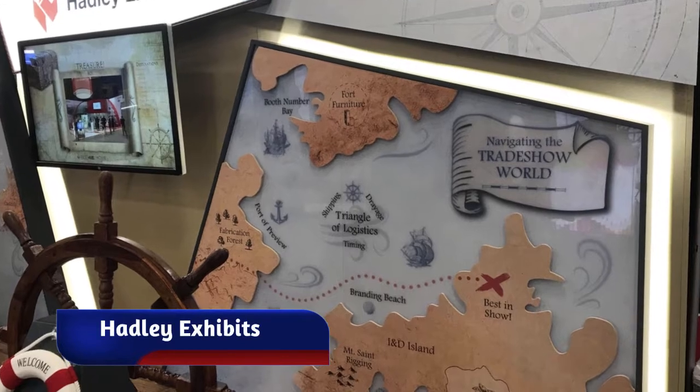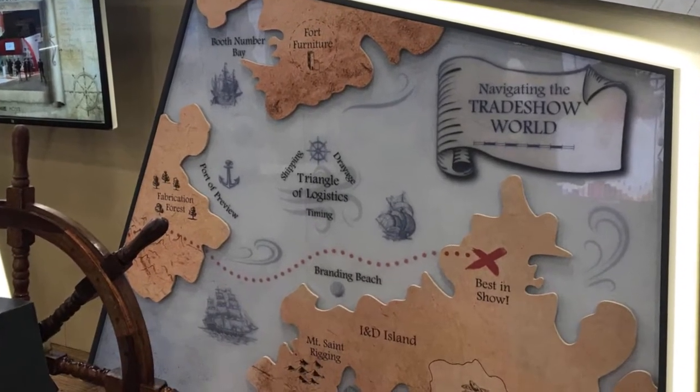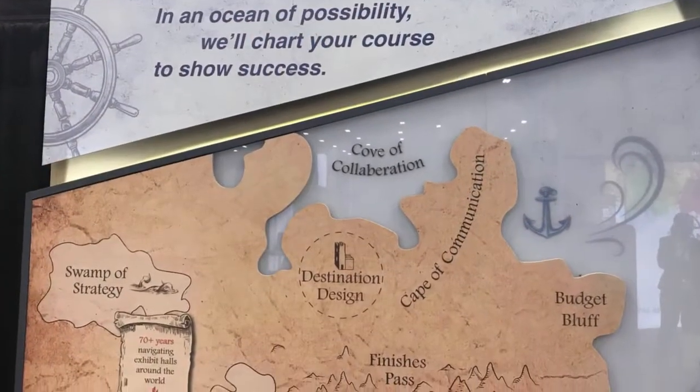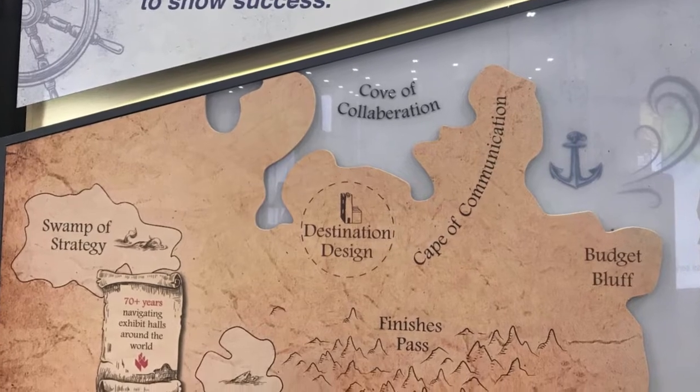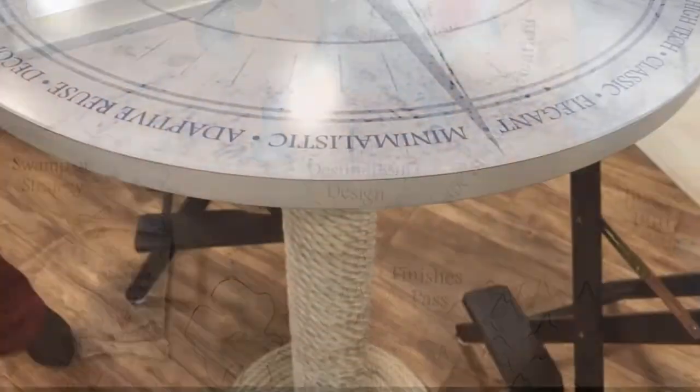Hadley Exhibits had a nautical map with the theme of navigating the trade show world. They had some cleverly named locations on the map, and the table out front had a top that looked like a compass and a rope base.